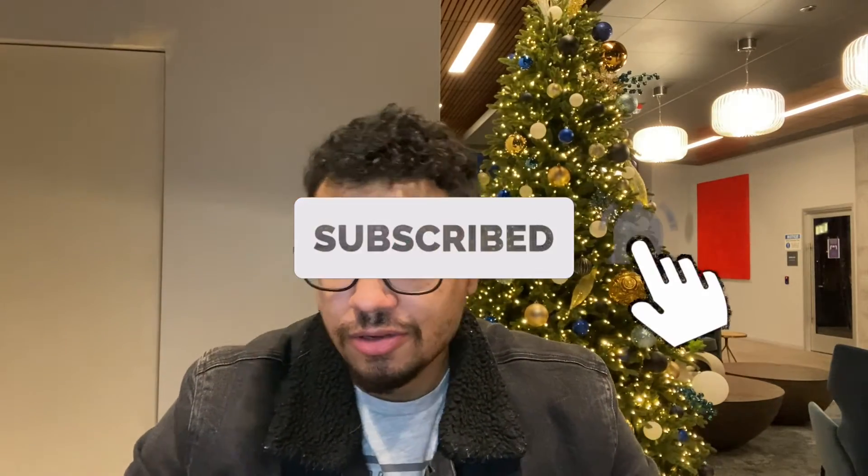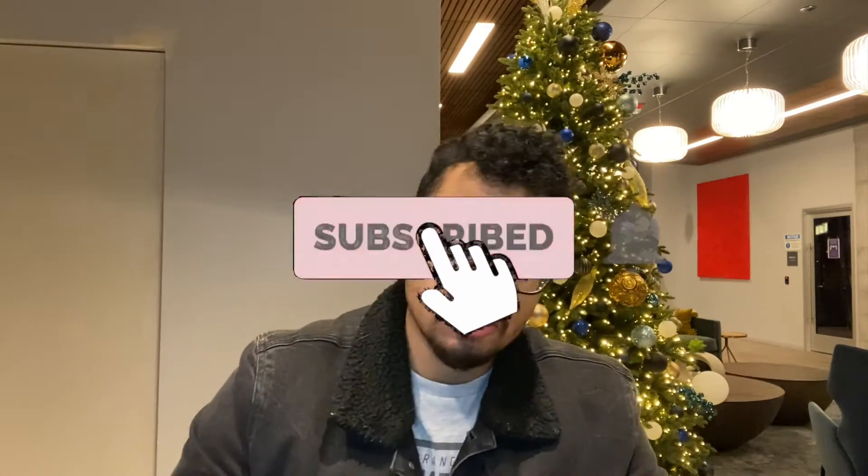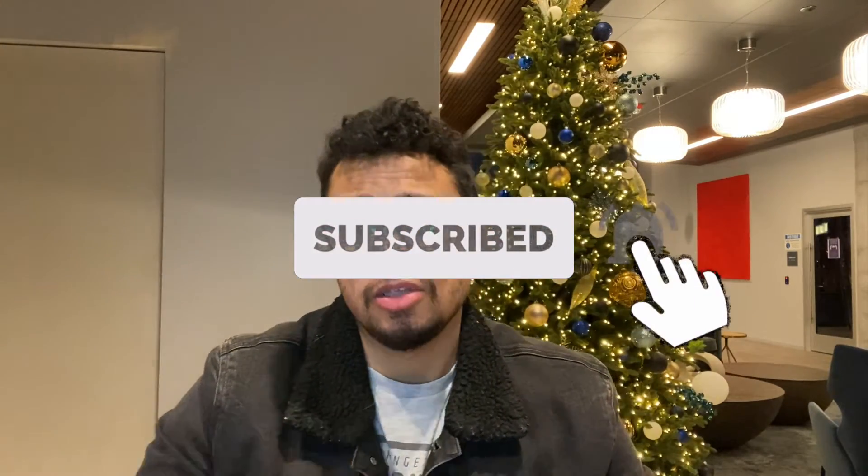Hey guys, welcome back to the channel. Today we are talking about YouTube Shorts. This is one of my weekly YouTube growth videos, and today we're gonna be talking about YouTube Shorts. We're gonna watch a quick video — it's about a three-minute video — we're gonna watch it together and then I'm gonna talk to you guys about it afterwards.